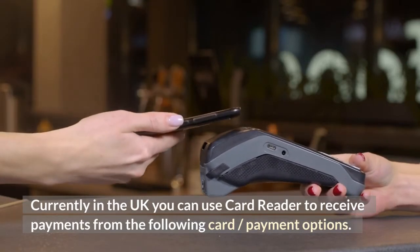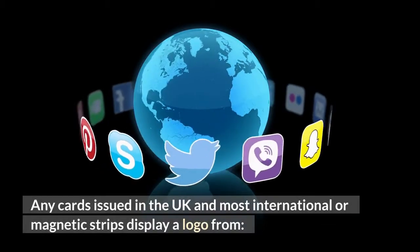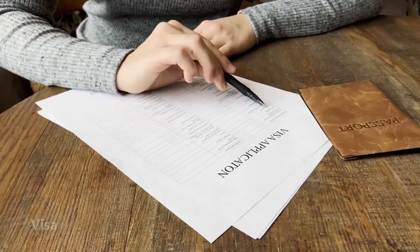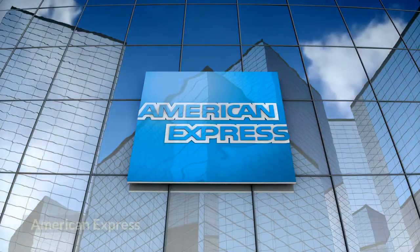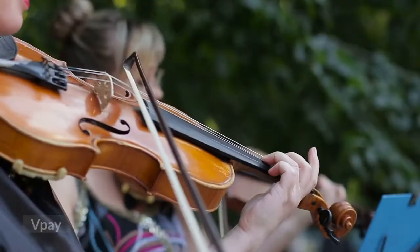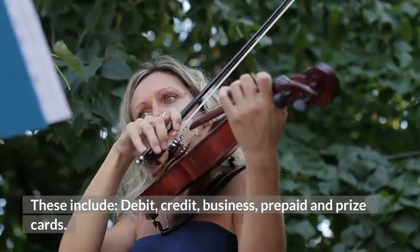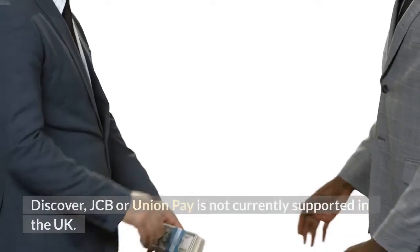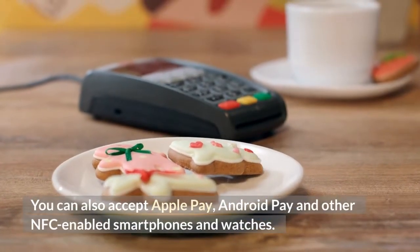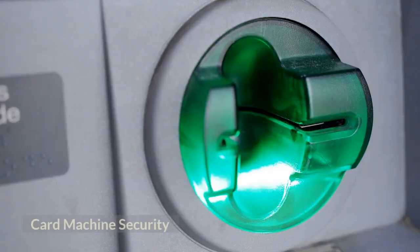In the UK, you can use the Square Card Reader to receive payments from the following options: any cards issued in the UK and most international cards displaying a logo from Visa, Mastercard, American Express, Maestro, or Visa Electron. These include debit, credit, business, prepaid, and prepaid cards. Discover, JCB, and UnionPay are not currently supported in the UK. You can also accept Apple Pay, Android Pay, and other NFC-enabled smartphones and watches.